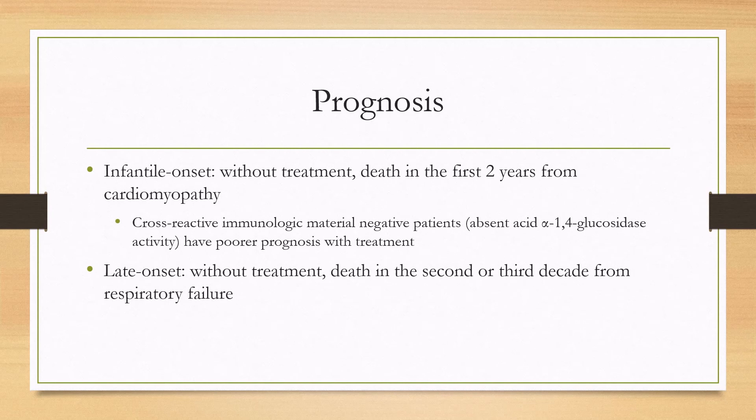For the prognosis without treatment, in the infantile onset form, death usually comes in the first one or two years from the cardiomyopathy. And even with treatment, if you are cross-reactive immunologic material negative — meaning you have absent enzyme activity — you'll still have a poor prognosis with treatment. For the late-onset disease without treatment, death usually occurs in the second to third decade from respiratory failure, because these patients will not always have cardiomyopathy.